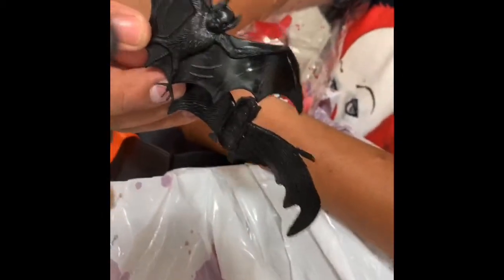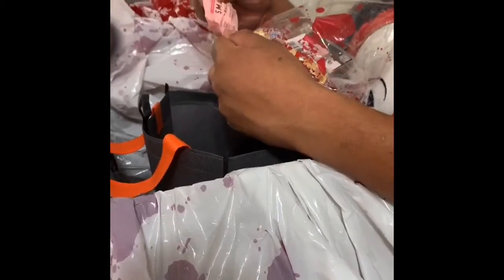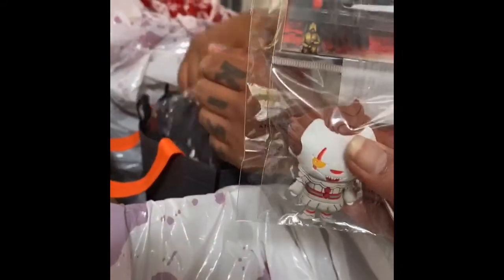We got two bats — a third bat! More candy — marshmallow, strawberry and cream. And we got a Pennywise clown magnet — that's going on the refrigerator!